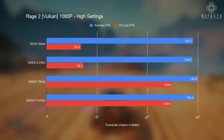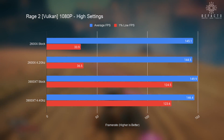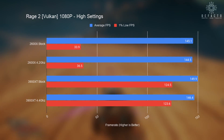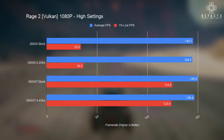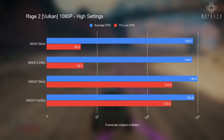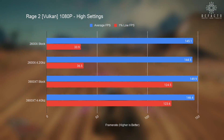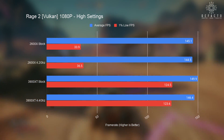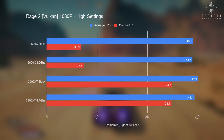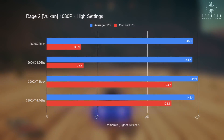Rage 2 is another Vulkan game but it's open world, which should help leverage the higher core count better than Rainbow Six Siege. The game is smooth during general gameplay but stutters badly when driving at high speeds. The stock and overclocked 2600X average about 144 fps but 1% lows plunge into the mid-30s, making for an extremely stuttery experience. The 3900 XT maintains similar average frame rates but manages 1% lows three times as high, a significant improvement.